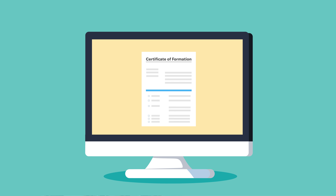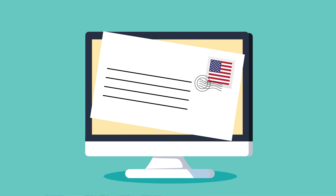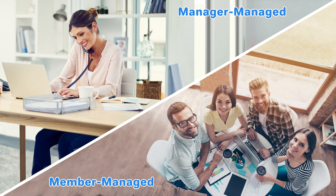Step three: file the certificate of formation. To register your Alabama LLC, you will need to file the certificate of formation with the state of Alabama. This can be done online or by mail. You should also decide whether your LLC will be member managed or manager managed.